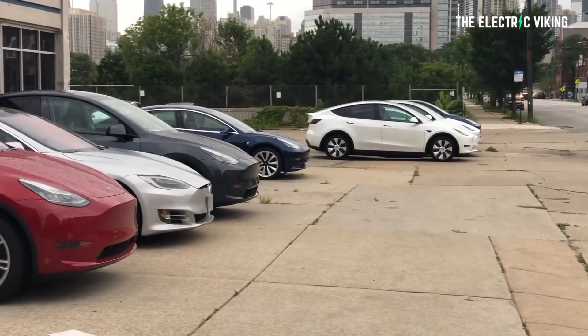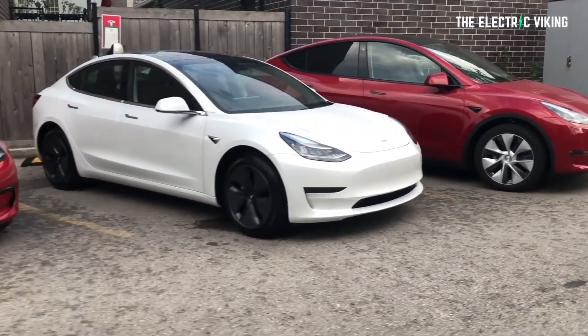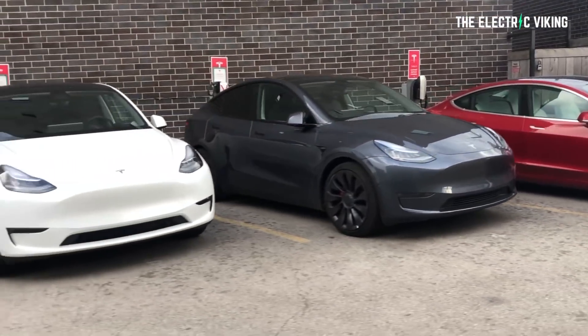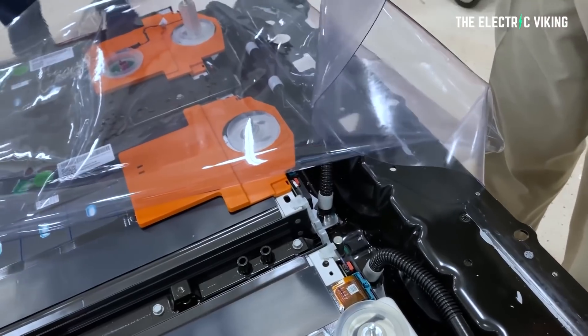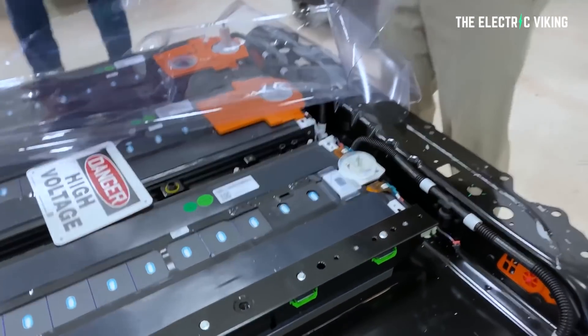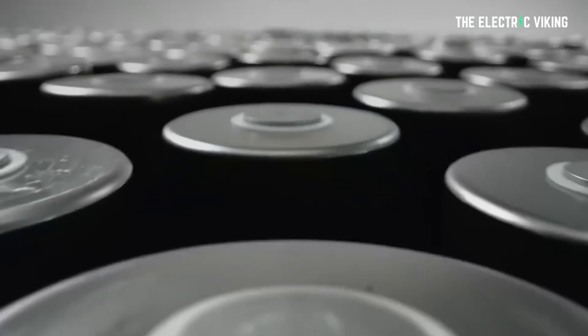There is a brand new Model Y variant listed by the EPA with a different range and different specifications. Is this a new LFP-powered standard range Model Y version, or is it the new 4680 cell version coming from Texas? Let's try and work out what it actually is.